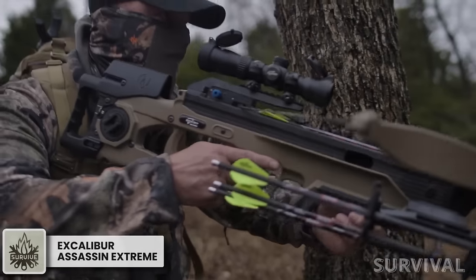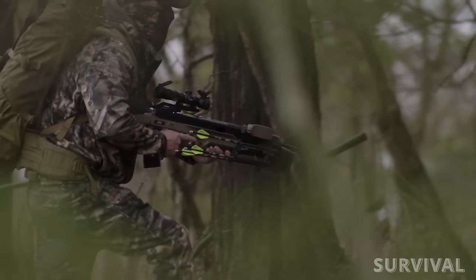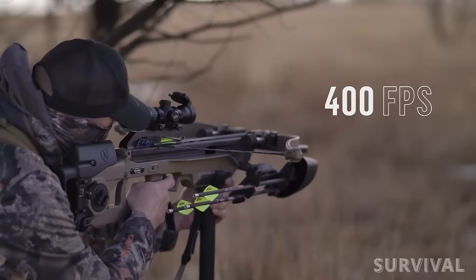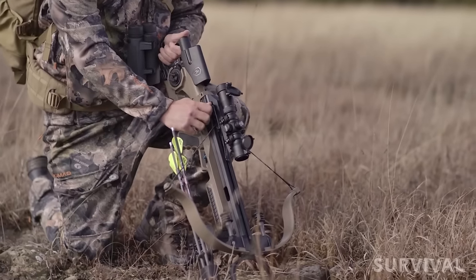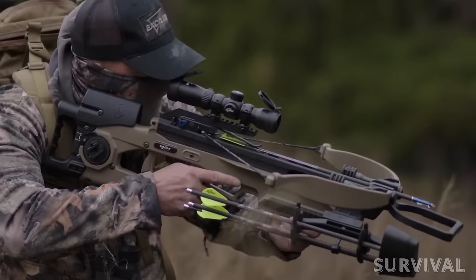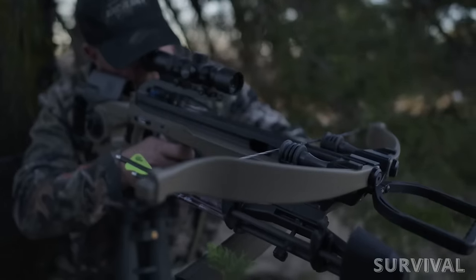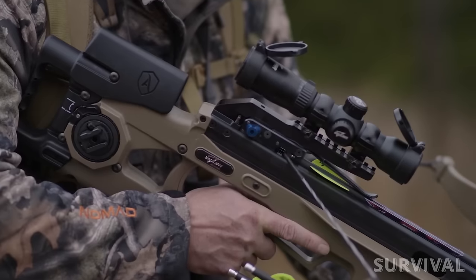The latest addition to Excalibur's Assassin crossbow line, the Assassin Extreme, is more maneuverable than previous models thanks to its reduced weight, yet it still delivers hard-hitting impact and superb accuracy. The micro high-output express limbs and 15-inch power stroke propel bolts up to 400 feet per second, while the included Charger EXT cranking system reduces cocking effort to just 22 pounds. The bow weighs 6.9 pounds without accessories and 9.6 pounds fully loaded, and comes in flat dark earth finish with a Takt 100 scope, 4-quill 16.5-inch bolts, field points, a 4-bolt quiver, REDS suppressors, and a ceasefire decocking aid.